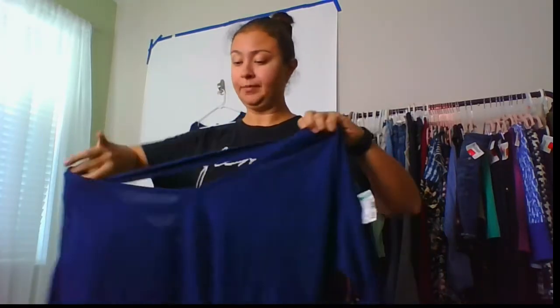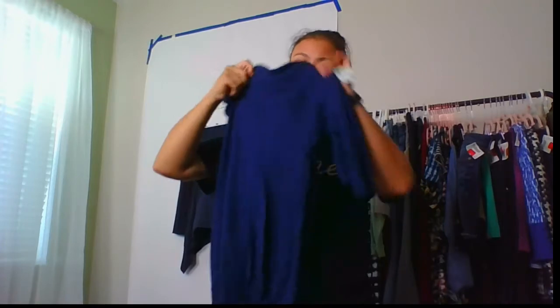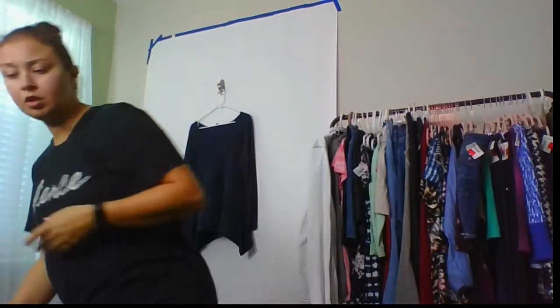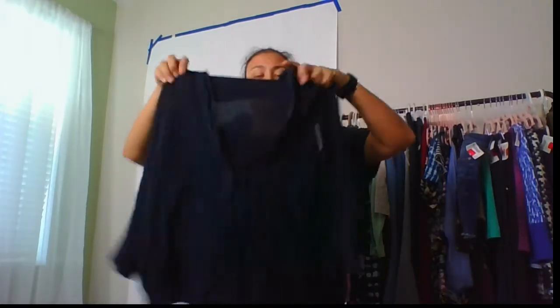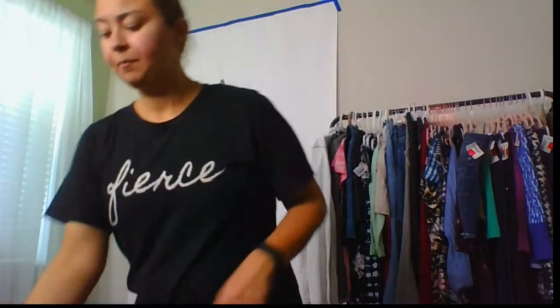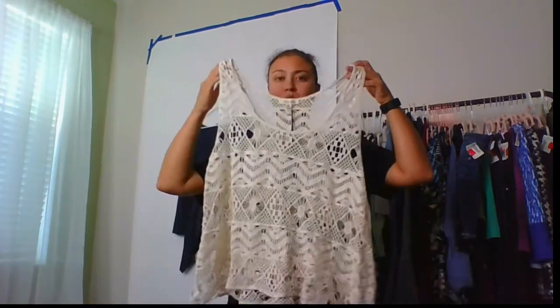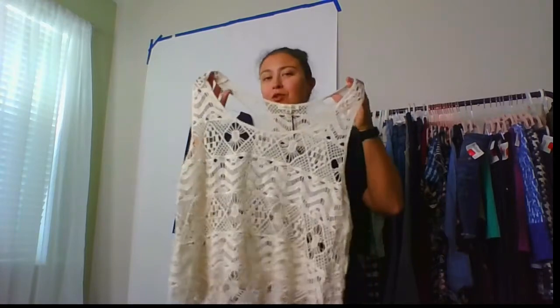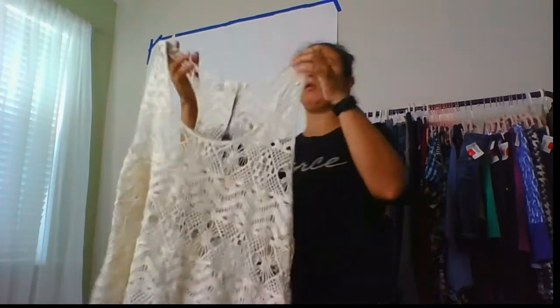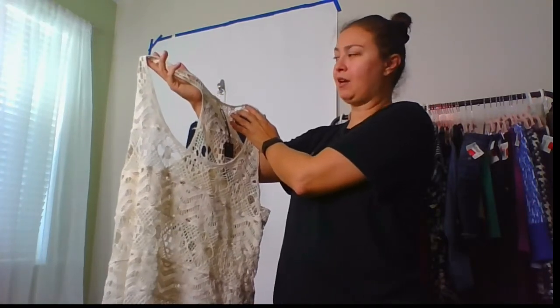Torrid — just a navy blue knit top, size 2. This is a navy blue Ann Taylor 100% silk blouse — just some variety of price points. Someone's going to want this for summertime, put it over their swimsuit or wear it with cutoff shorts. It's Ellie and Kate — not a notable brand — but it's brand new with the tag, so someone will want it.